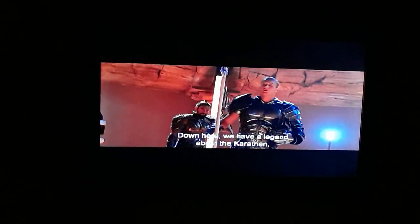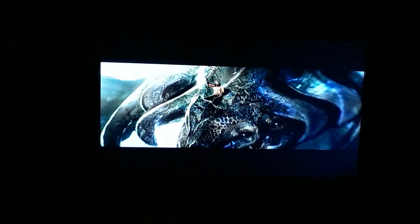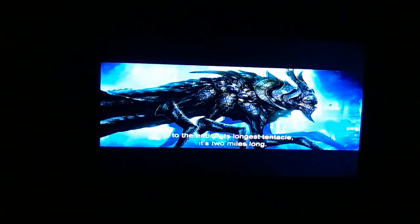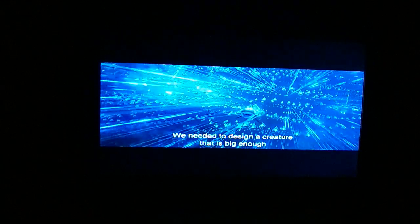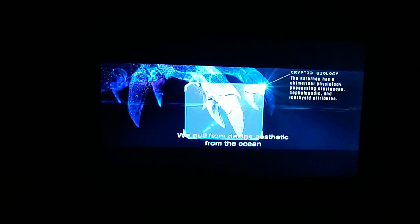Down here we have a legend about the Karathen — the ancient sea monster so powerful that even King Atlan himself feared it, and now the beast has awakened. This creature is nearly as old as time itself. First and foremost, it's ginormous — in real world scale, from tip of the nose to the end of its longest tentacle, it's two miles long. We needed to design a creature big enough to take on Orm's entire army. There are some aspects to it that are crab- or lobster-like, and it also is part giant squid. It pulled from design aesthetics from the ocean and infused it with my love for H.P. Lovecraft to create the most powerful creature in the ocean.